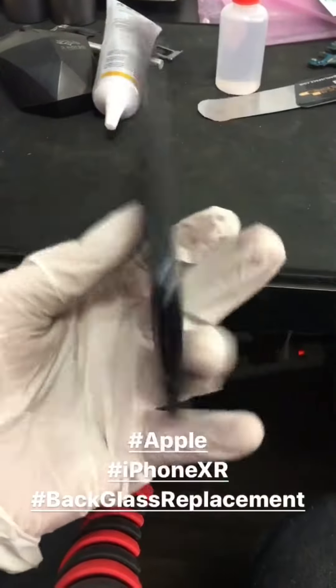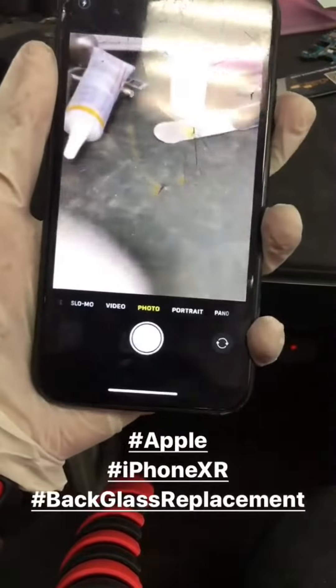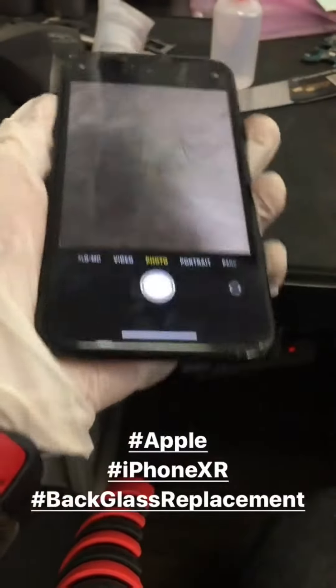Right after the iPhone 8, we get this iPhone XR with a cracked back and a cracked front. The customer only has to get the back replaced, so let's get the back done and dusted.